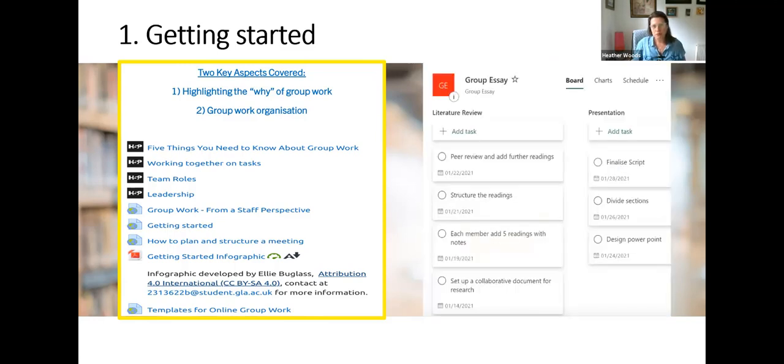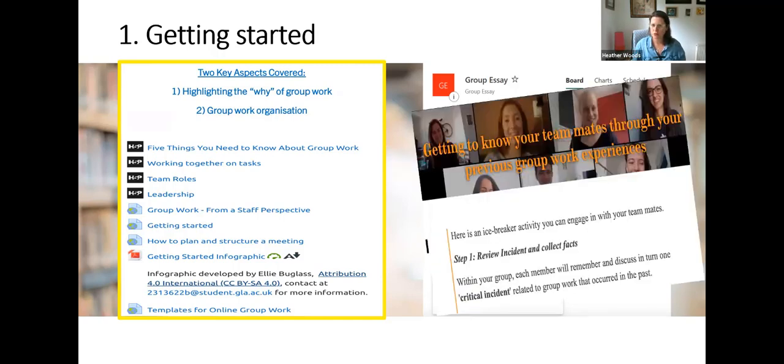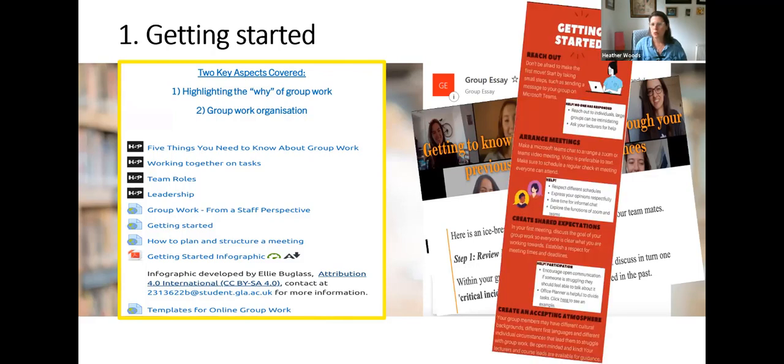The next key skill is breaking it down into bite-sized chunks. We have Microsoft Planner here with an example of tasks for the literature review and for a presentation, tasks broken down for a group essay, and people can start putting their names against those tasks. There's also useful information about getting to know your team-mates and an engaging infographic that will take you through some of the key getting-started steps.